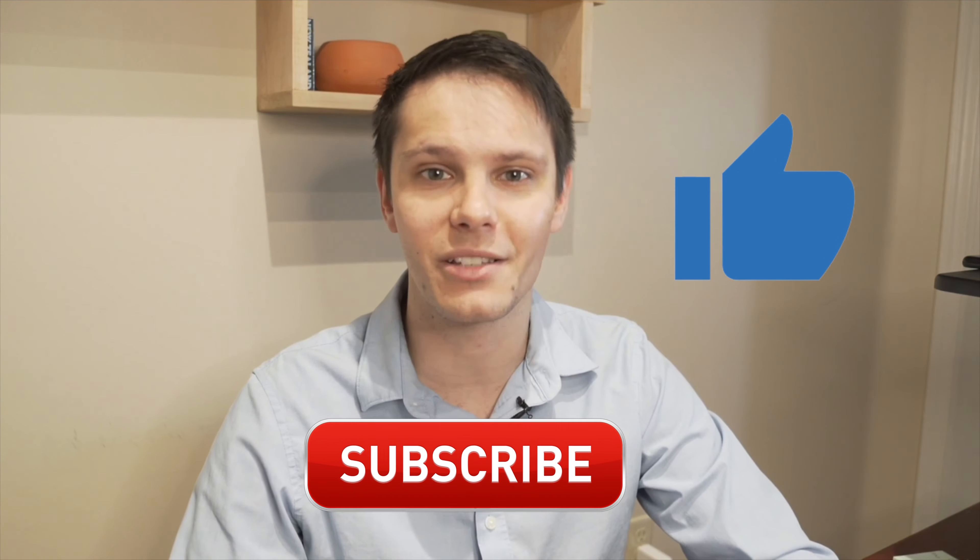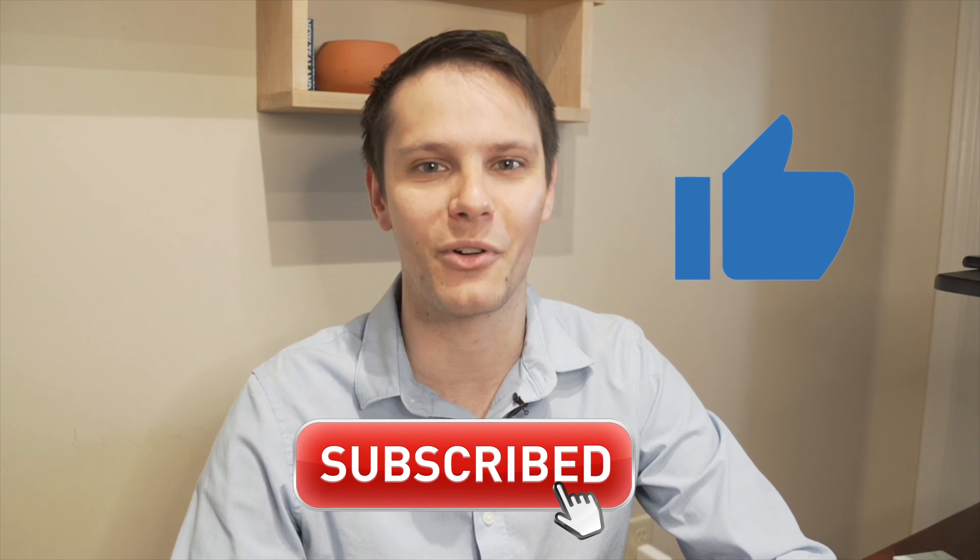If you guys enjoy the video, please leave a like and subscribe to my channel. We're trying to hit 6,000 before the end of the year and we're so close. Quick disclaimer before we start: this is not stock or financial advice. Please do your own due diligence before trading. Trading comes with financial risk. With that said, let's get into the charts starting now.